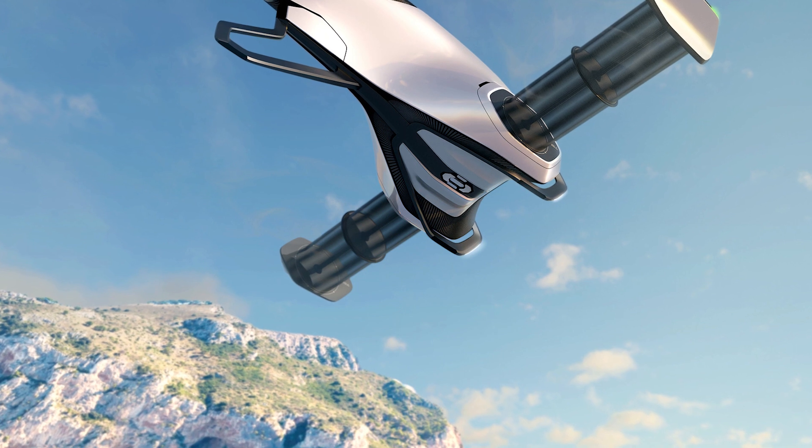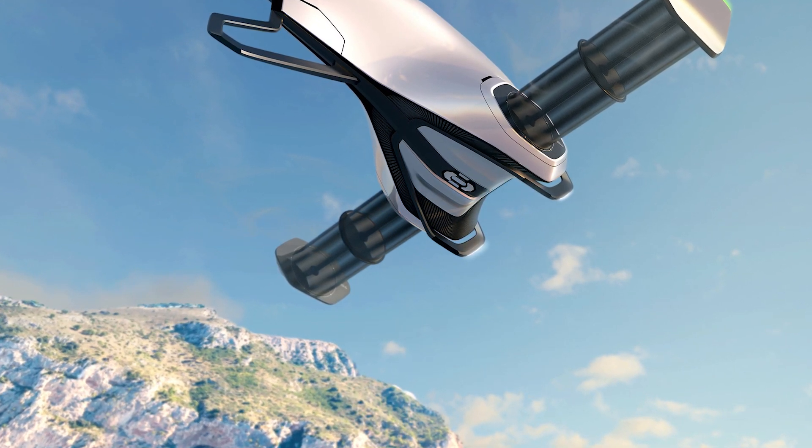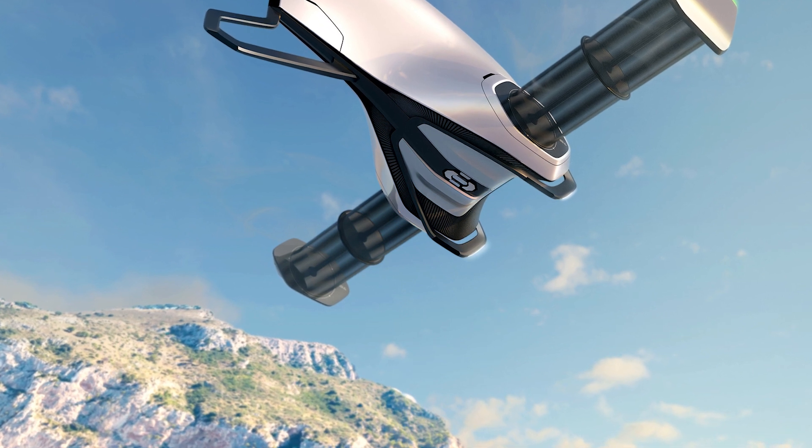This whole thing makes me wonder what's next. Flying cars are becoming a reality, and soon we'll be commuting through the clouds.